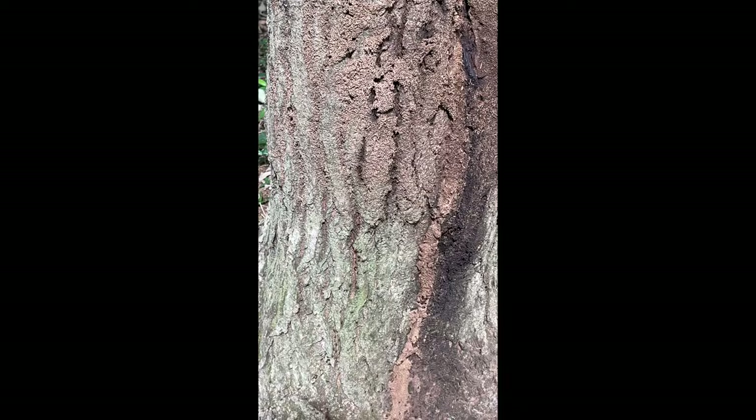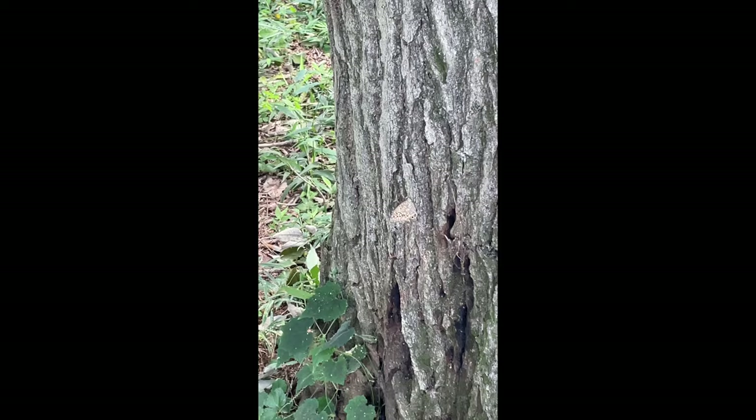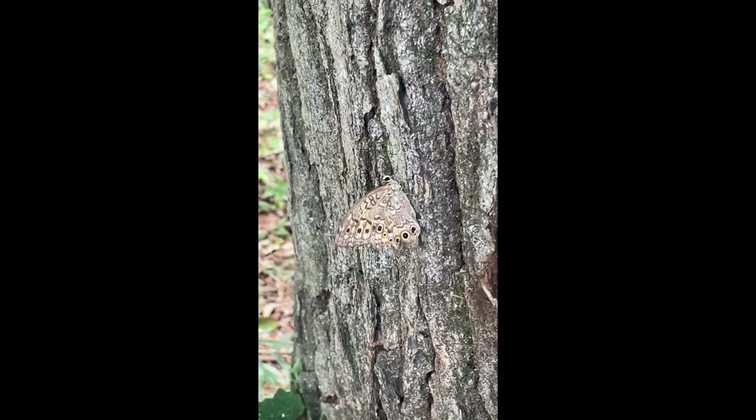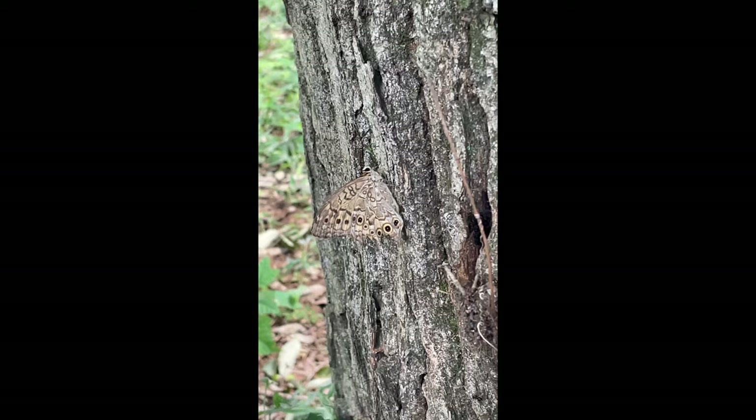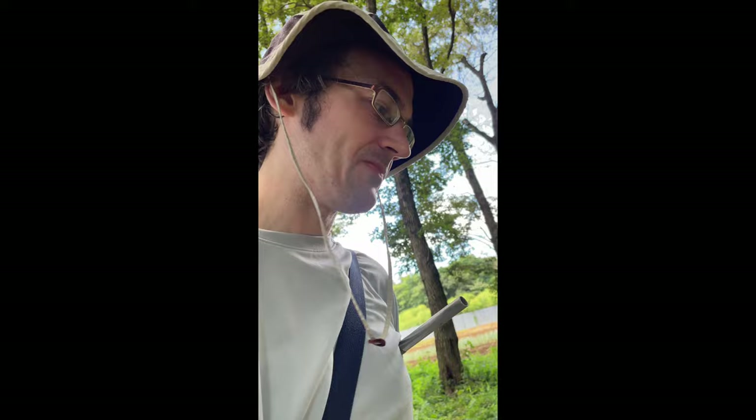Here's another Nymphalid butterfly. One of the good ways to recognize Nymphalidae is they have very short forelegs, and they usually don't perch with them — they're kind of like a Tyrannosaurus rex in that regard, holding their forelegs close against the body because they're so short.